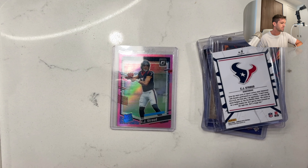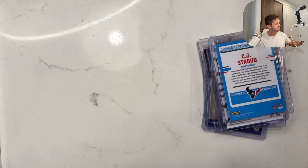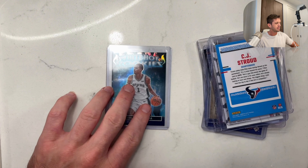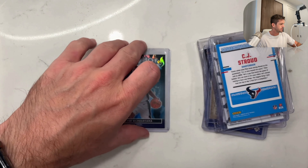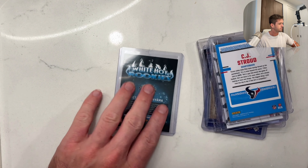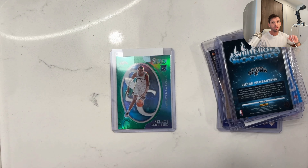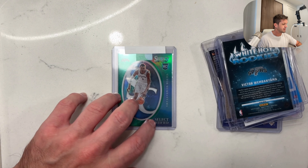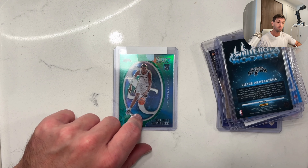Stroud boy is probably going to start getting a little bit of hype here soon. Is that pink? It is pink. White Hot Rookies, Victor Wembanyama. There's a red hot and a white hot. This one is white hot and it is a hollow version. So all these cards are going to be packaged up fairly shortly — either today, tomorrow, maybe Monday, maybe Tuesday.